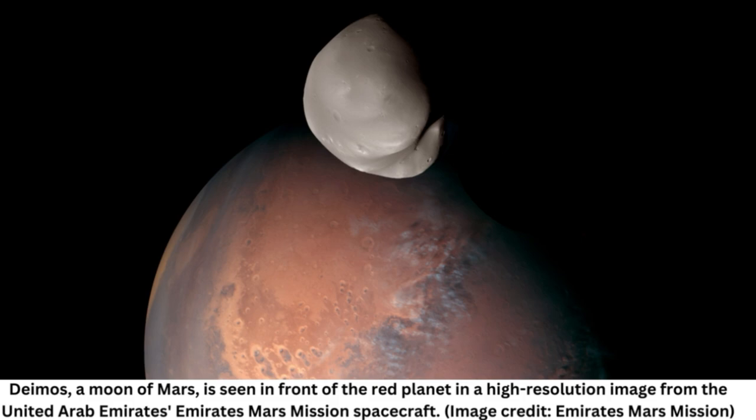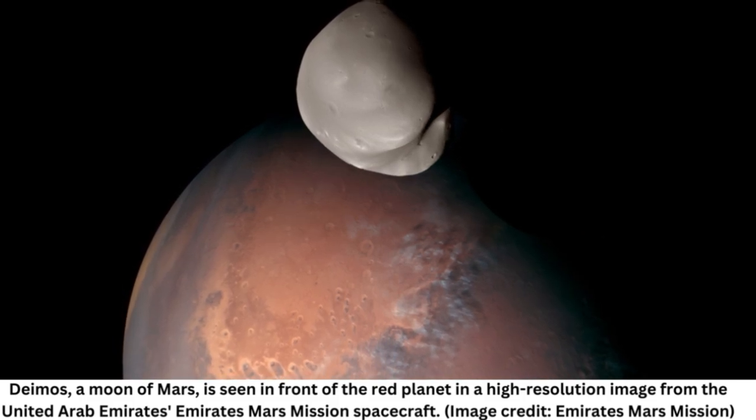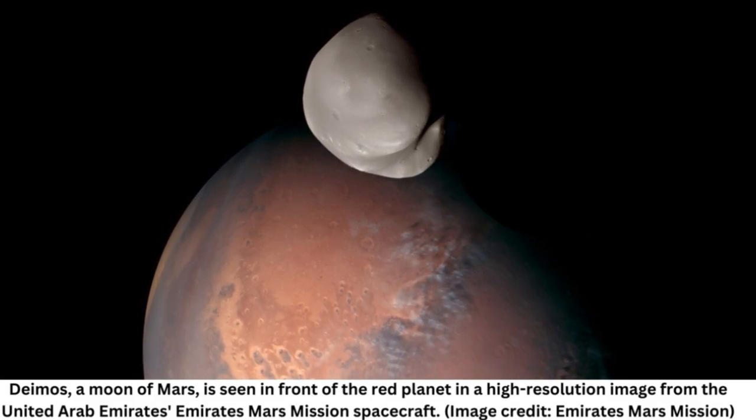Phobos, though imaged from closer up, has been similarly enigmatic. Previous studies suggested the moons' compositions could be similar to asteroids, space rocks, or dwarf planets — being made up of carbonaceous chondrites, primitive meteorites thought to be remnants of the original building blocks of planets.